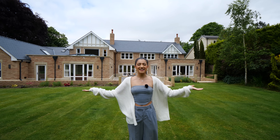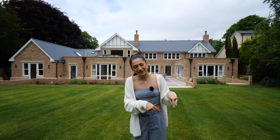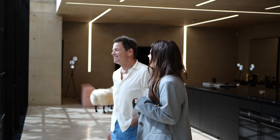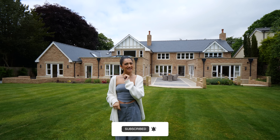And that about brings us to the end of this tour. Remember, if you haven't already, you can join and become a member of The Luxury Home Show — just click the little join button next to subscribe down below. We bring you pretty much everything from behind-the-scenes content to extended interviews and a lot more coming soon. So don't forget to subscribe and I will see you next time.